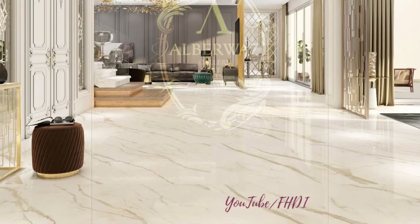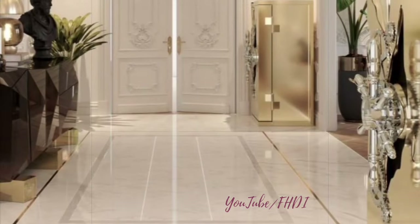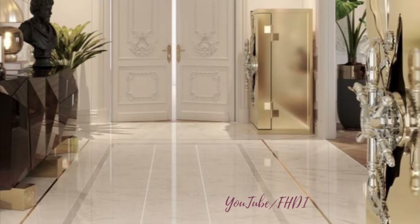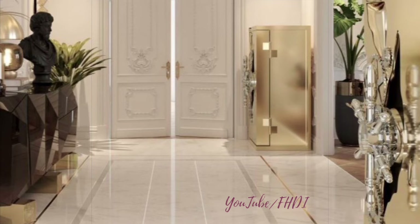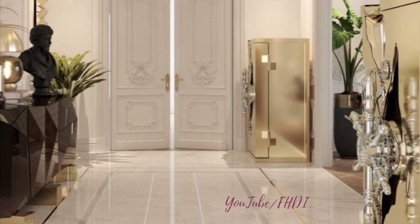A striking chandelier or pendant light can be a focal point in the entryway, adding a touch of elegance and ambience. Choose a light fixture that complements the style of your home and makes a statement as soon as you walk in the door.